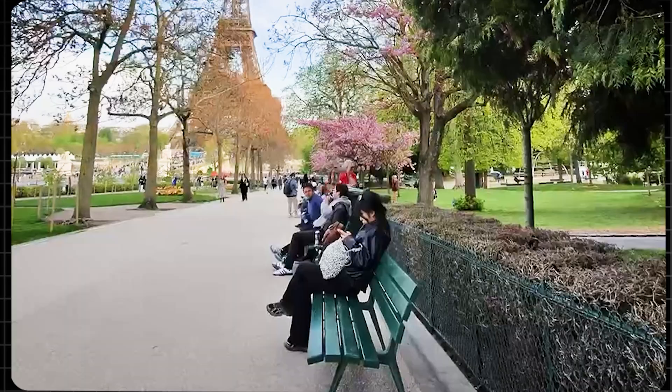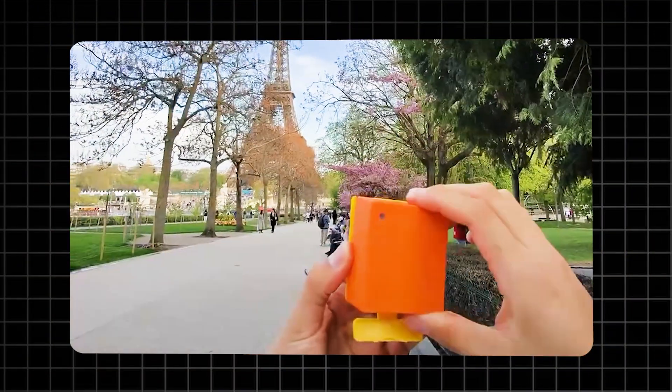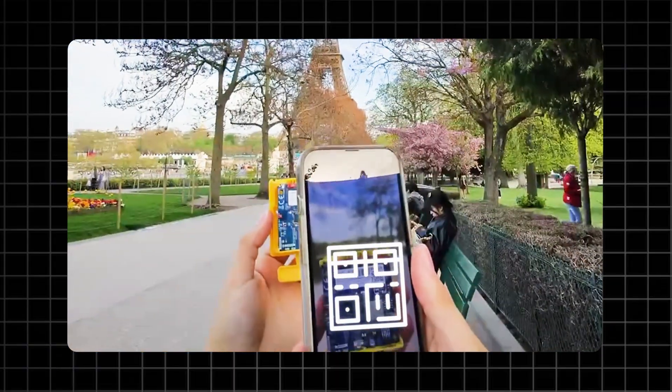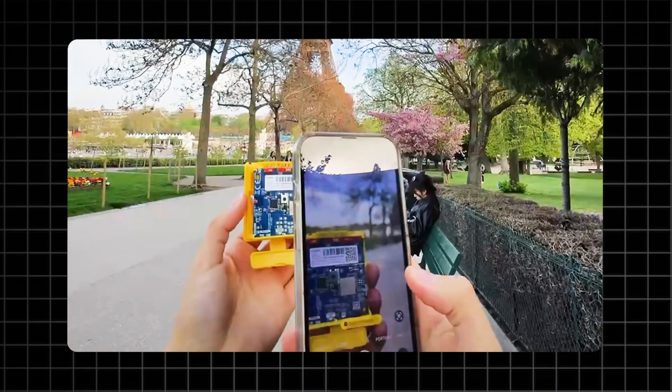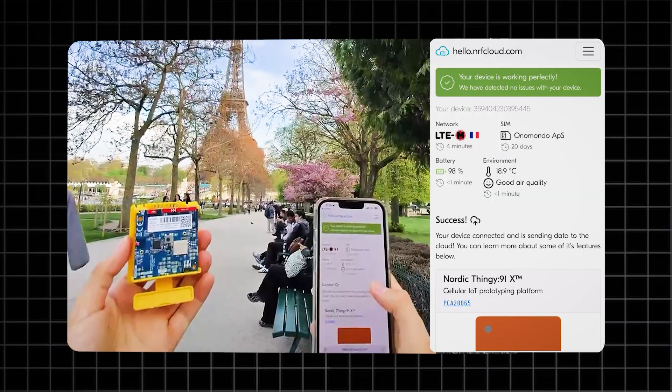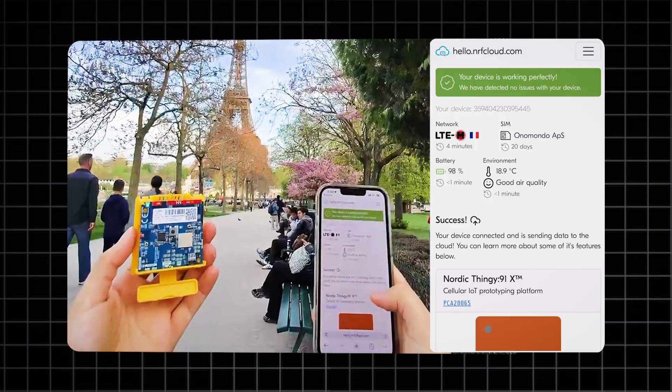And the best part — it's super easy to use. You don't need to be an expert to get started. Just scan a QR code to connect your device to the cloud. It also lets you modify the firmware to meet your specific needs. Plus, it comes with a pre-configured SIM card, meaning you can start collecting data in under 10 minutes.